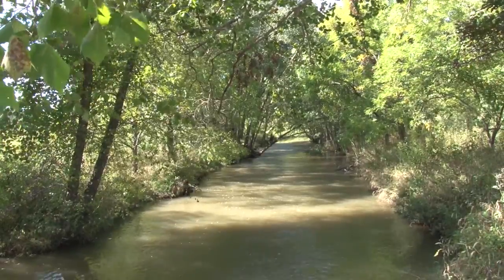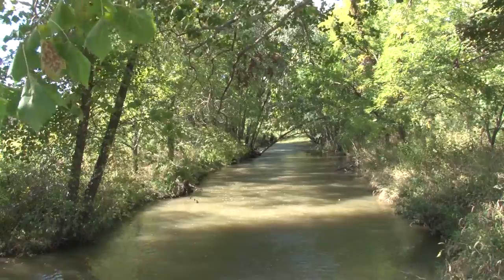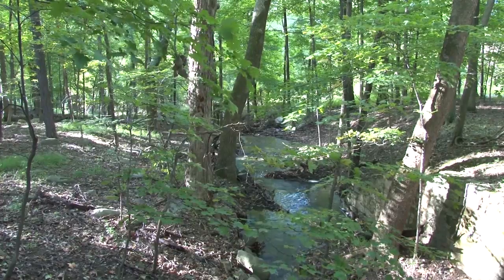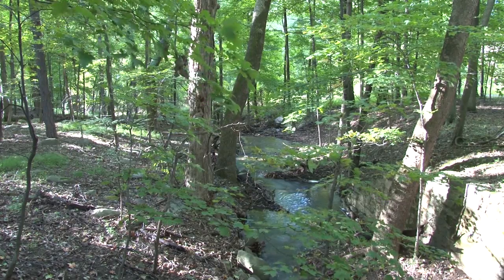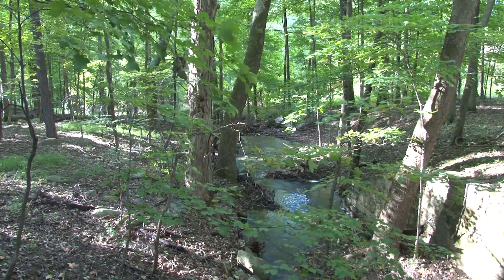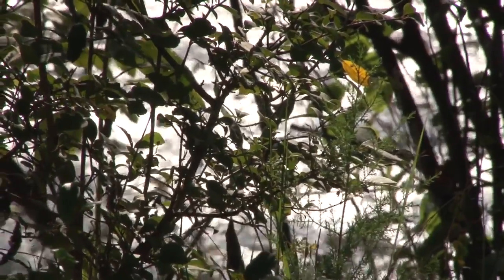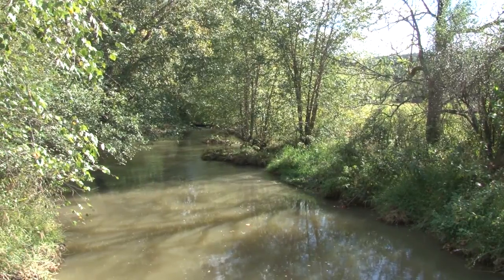Like individual threads that make up a cloth, the fabric of a watershed is only as strong and as healthy as the individual headwater streams that form its creeks and rivers. And maintaining that healthy watershed is a responsibility shared by everyone who lives or works there. In Berkeley Springs, I'm Tom Aloise for Environment Matters.